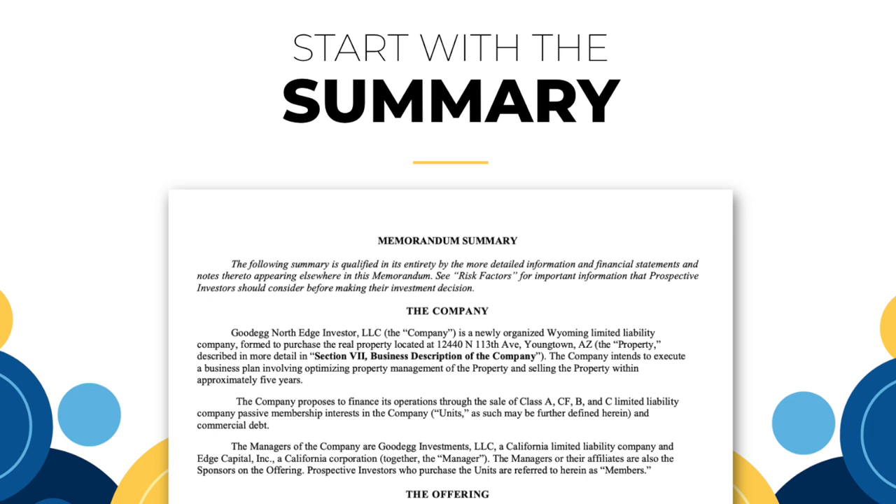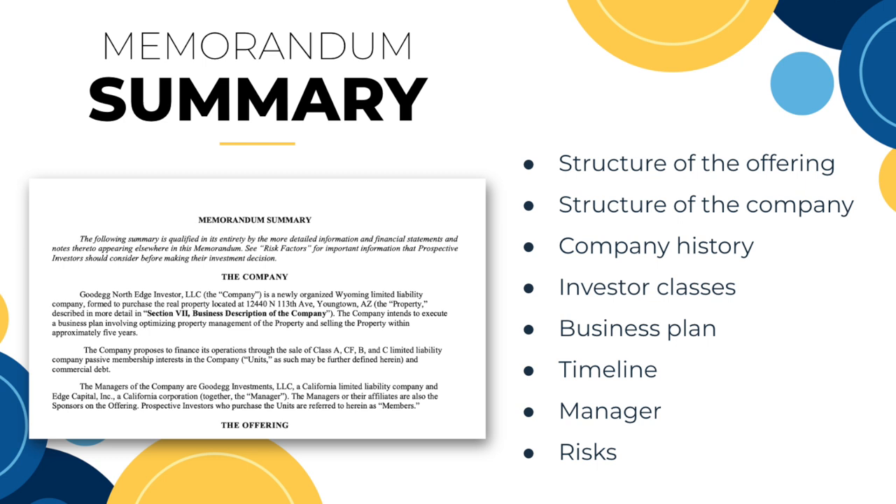I highly recommend going through and at least starting with the executive summary and the overview of the offering. This is going to break down everything from the structure of the offering, the structure of the company, our history, what each of the classes are, how they're made up, what our business plan is for the specific property — what is the business plan, what's the goal, and what's the typical timeline. This is built specifically for each investment, so it's important to walk through each section and take it in.